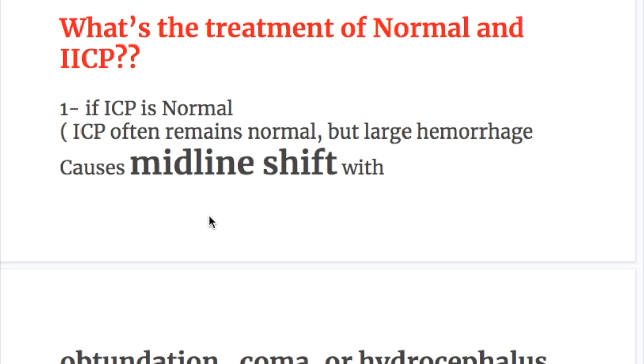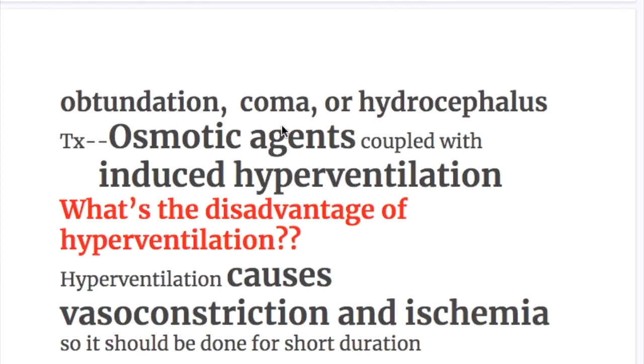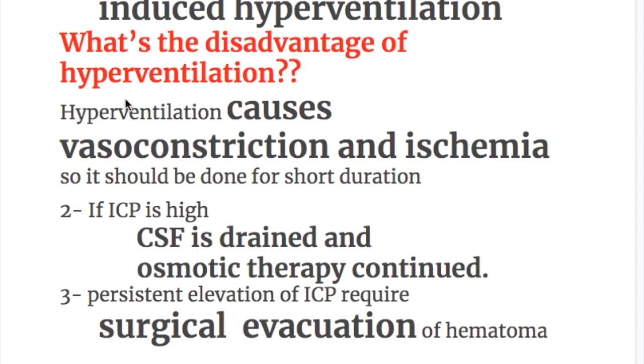What are the treatments of normal and increased intracranial pressure in hemorrhagic stroke? If intracranial pressure is normal, it often remains normal, but large hematoma can cause midline shift with obtundation, coma, or hydrocephalus. The treatment for midline shift with normal intracranial pressure is osmotic agents coupled with induced hyperventilation. The disadvantage of hyperventilation is that it causes vasoconstriction and ischemia, so it should be done for a short duration.